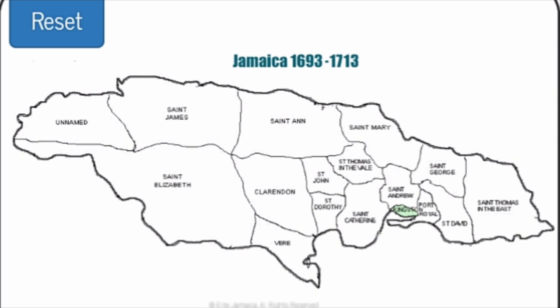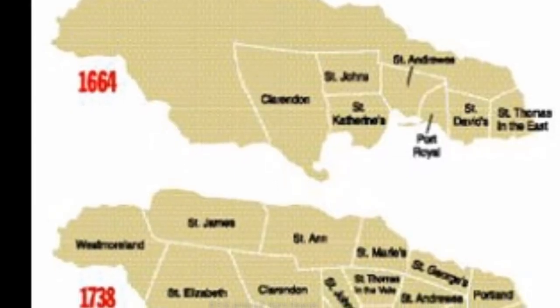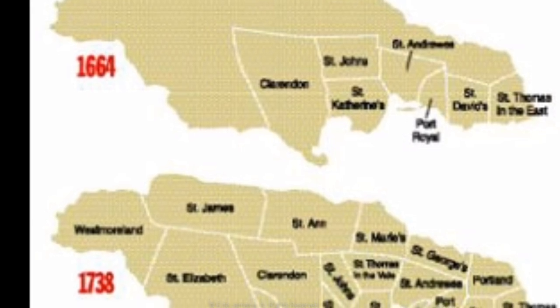By 1692, other boundaries were created resulting in two additional parishes, with a total at this point of sixteen parishes. They were St. Dorothy and Vier. Kingston was then added in 1703, making it a total of seventeen parishes.